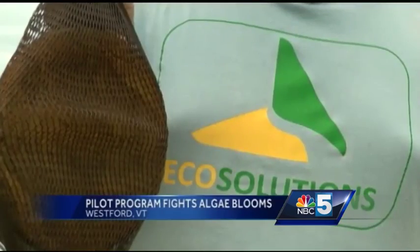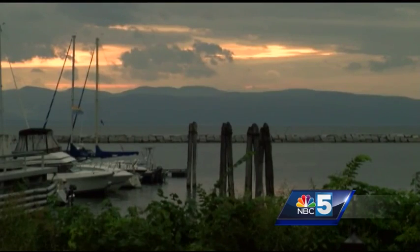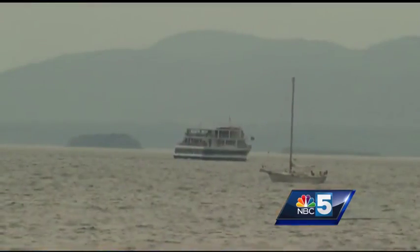We want to try and make a substantial impact in cleaning up the water. Justin Quiet works for EcoSolutions, a Vermont-based company battling blue-green algae blooms. He grew up on his grandparents' sailboat out in Mallets Bay, and to see the lake kind of deteriorate a little bit in quality is kind of sad. The city of Burlington is trying a new pilot project using EcoSolutions' environmentally safe filters to fight the potentially dangerous plants in Lake Champlain.